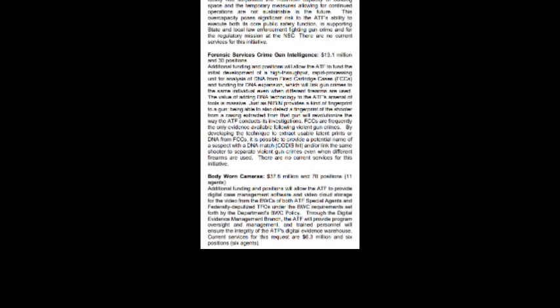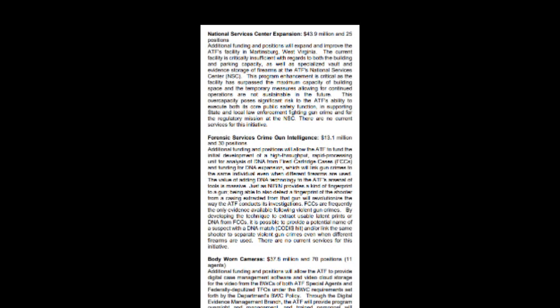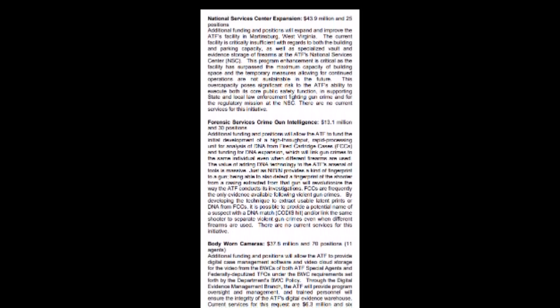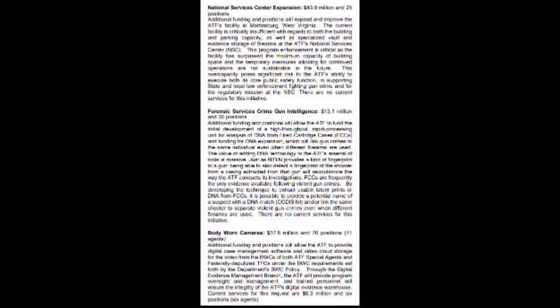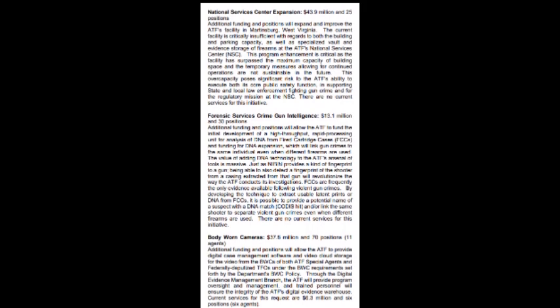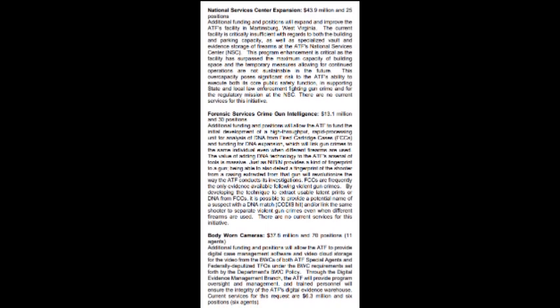In the same document, we have National Service Center expansion: $43.9 million and 25 positions. Additional funding and positions will expand and improve the ATF's facility in Martinsburg, West Virginia. The current facility is critically insufficient with regards to both building and parking capacity, as well as specialized vault and evidence storage of firearms at the ATF's National Services Center. Program enhancement is critical as the facility has surpassed maximum capacity of building space, and temporary measures allowing for continued operations are not sustainable in the future. Yes, that of course tells you they do want to have so-called sustainable operations in the future — and that tells you what sustainability really means when all of these corporations and other bogus entities working together talk about sustainability.